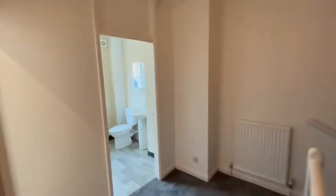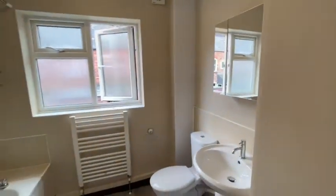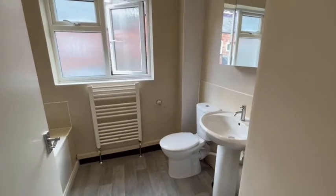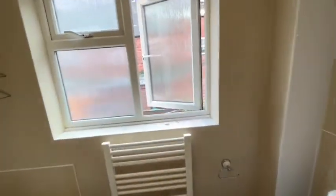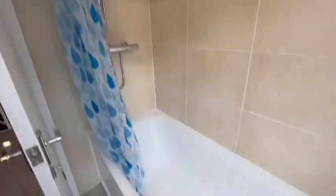On this floor we also have the main bathroom, with a double glazed window to the rear.